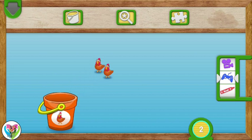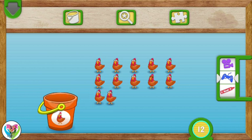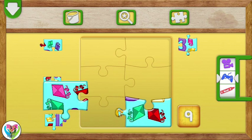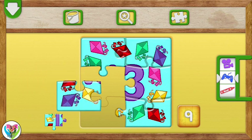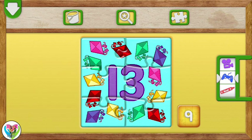There are 1, 2, 3, 4, 5, 6, 7, 8, 9, 10, 11, 12, 13. Chickens all together! Elmo loves puzzles! Let's put the puzzle together. You put the puzzle together! Great job!